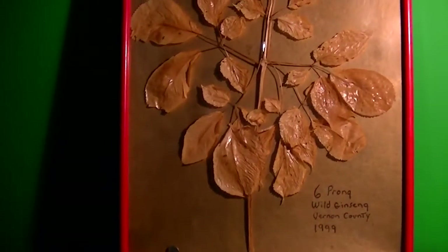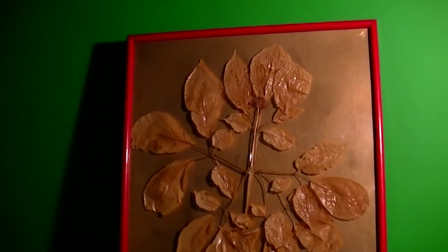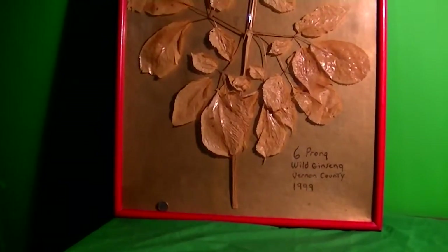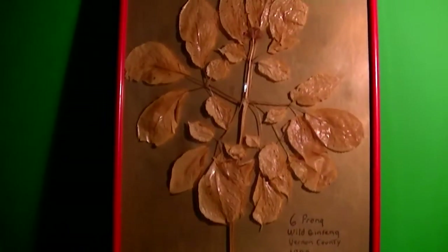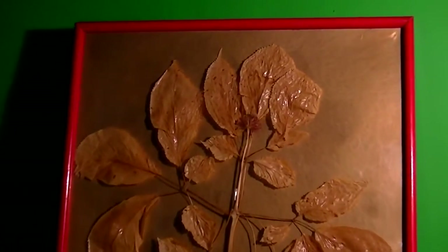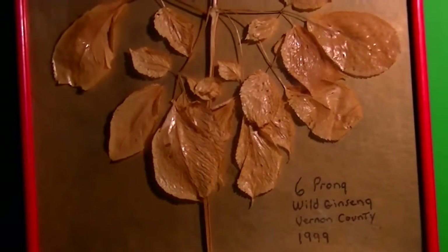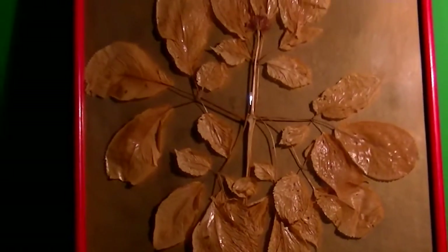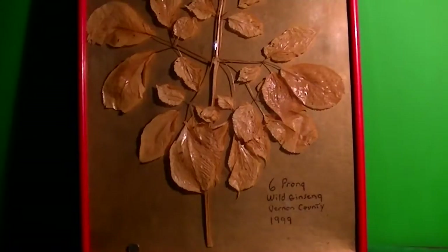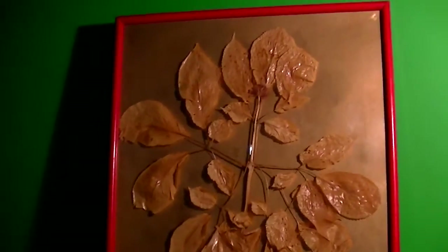I wanted to share that with you folks who do a lot of extensive ginseng hunting and know quite a bit about it. It was an extreme rarity to find, and I'm happy that I took the time to put it in a board, because I'll probably have this forever. Once the actual pigments bled out of it, it hasn't really aged any, so if I keep it out of the sunlight it'll be around forever. I wanted to put this on YouTube just to show people that six-prongers are out there.